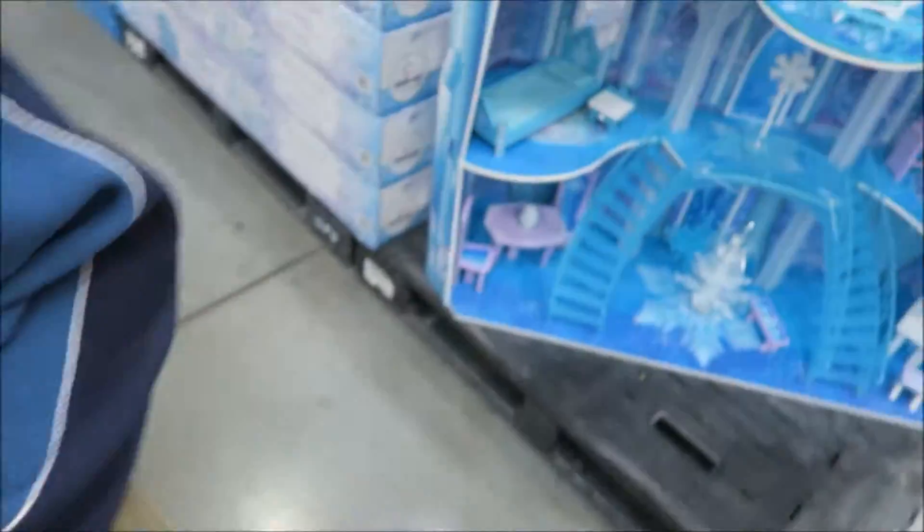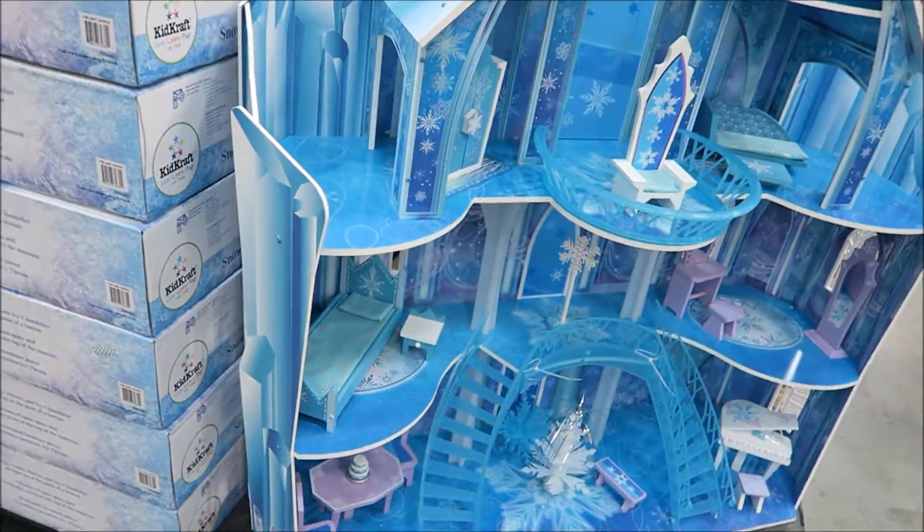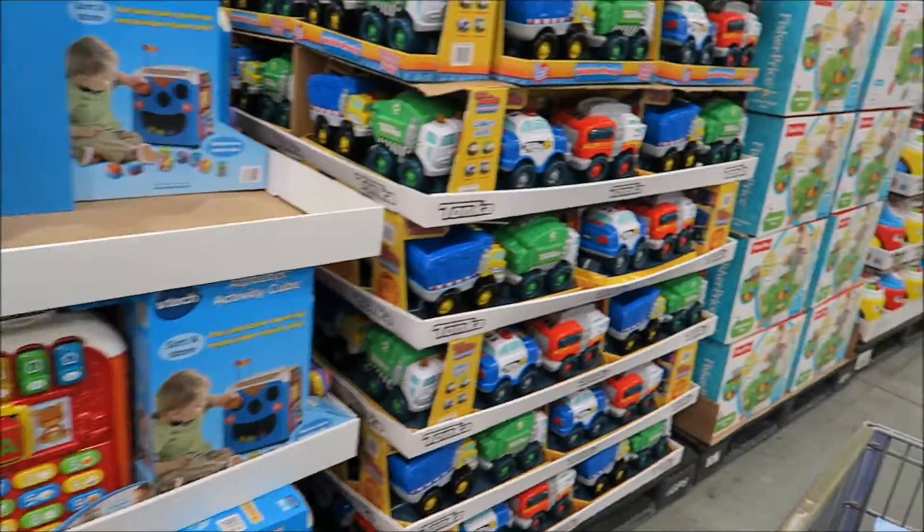So we're at Costco. Look at all these toys. They're already getting ready for Christmas already. You see all these toys?